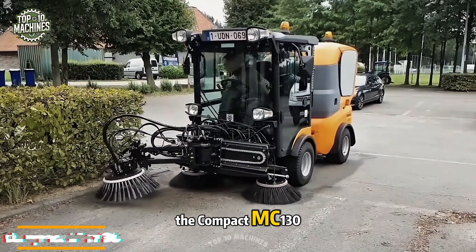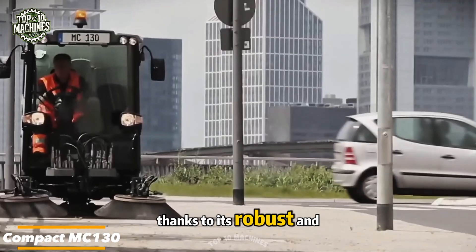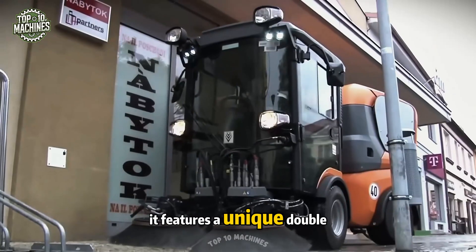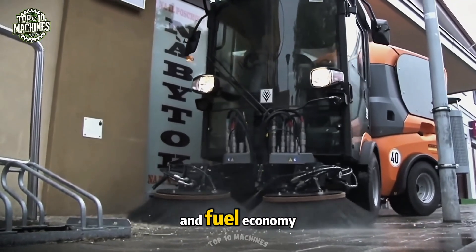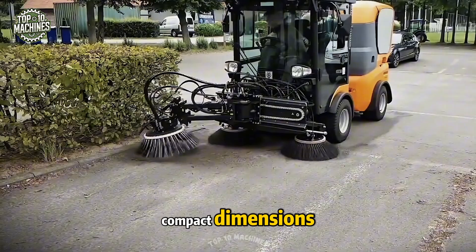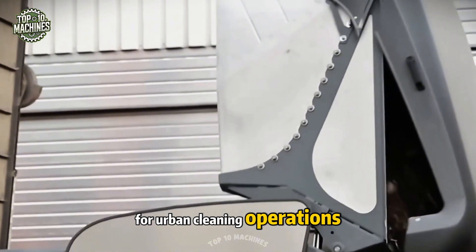The compact MC-130 stands out in its class — under 3.5 tons — thanks to its robust and efficient Stage V certified Yanmar diesel engine. It features a unique double-cab setup and delivers an exceptional balance of power and fuel economy. The MC-130 combines compact dimensions with impressive performance, making it a top choice for urban cleaning operations.